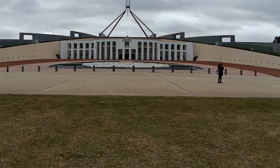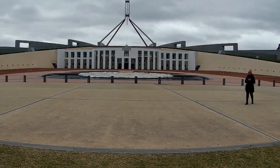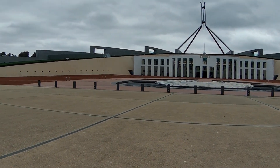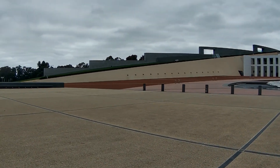This is an aboriginal artwork. The name is Possum and Wallaby Dreaming. And this is the entrance of Parliament House. The Australian Parliament House is actually underground, and you can also find the roof of Parliament House.